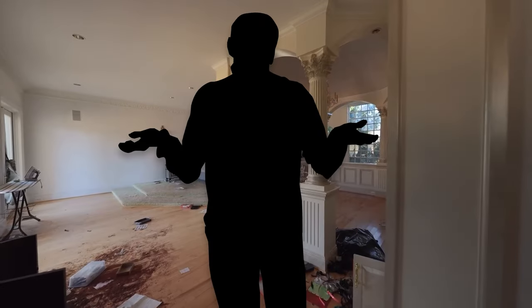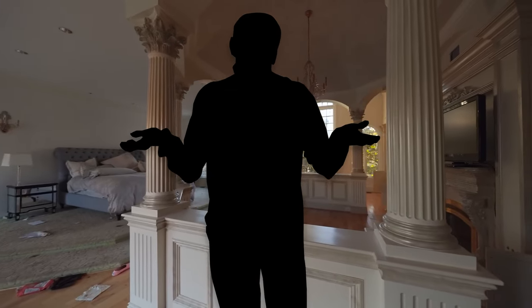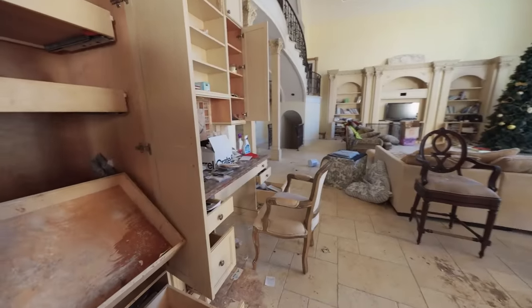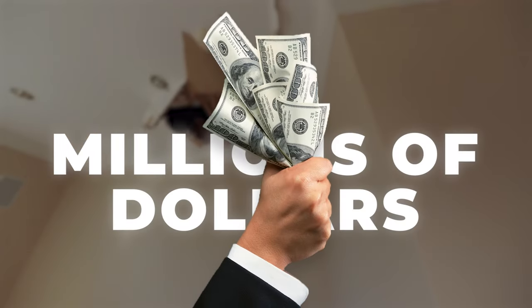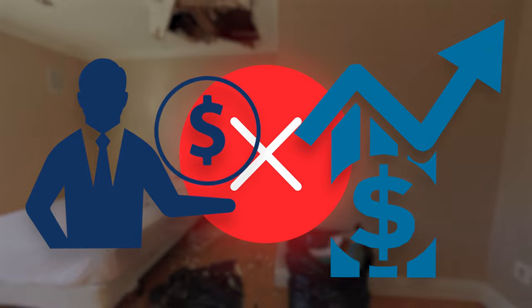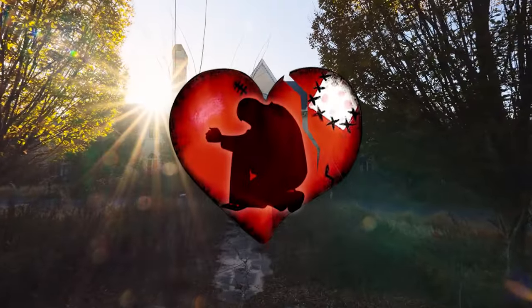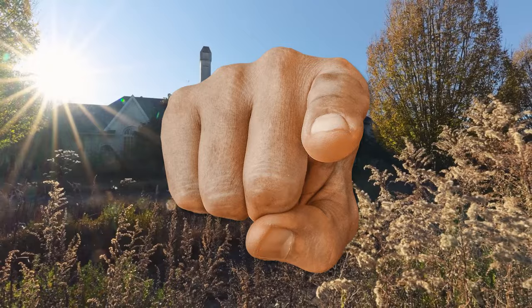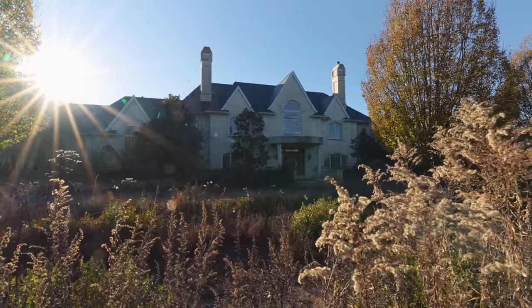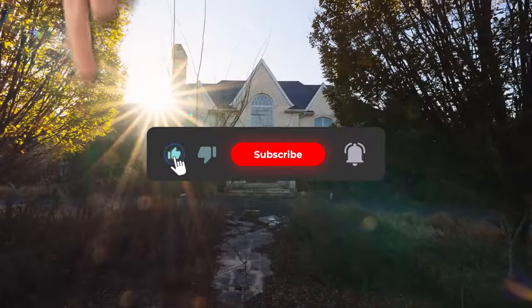Why doesn't someone just buy the mansion and restore it? The answer isn't simple. The extensive water damage and years of neglect mean restoration would require millions of dollars, and most buyers are unwilling to take on such a significant project when better investments exist. There's also an emotional burden — the mansion's tragic history is well known, and many potential buyers are hesitant to take on a home with such a dark past. Would you take on this project if you had the means? Let us know in the comments, and don't forget to like and subscribe.